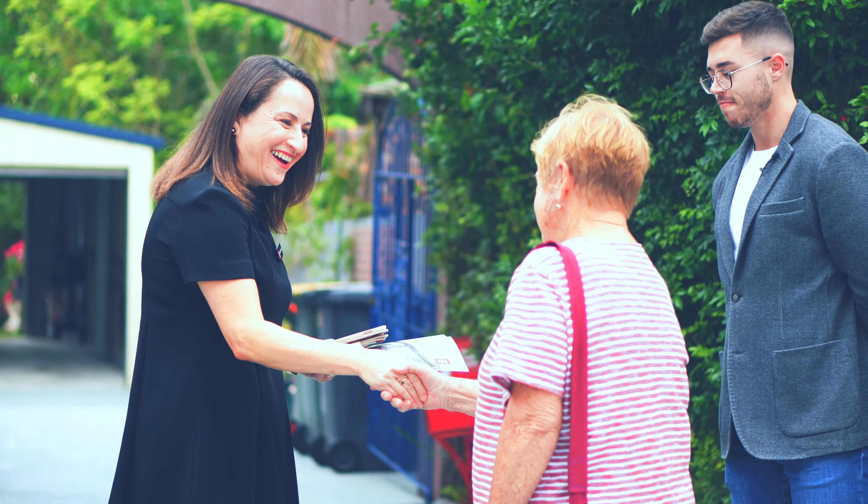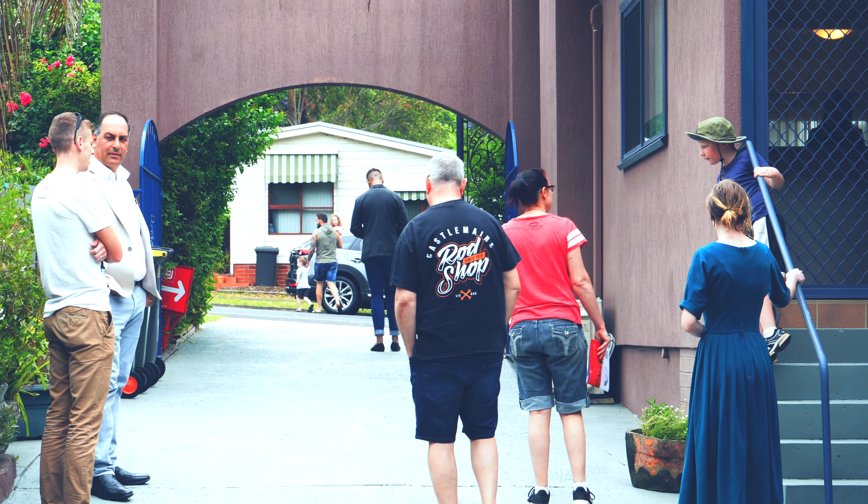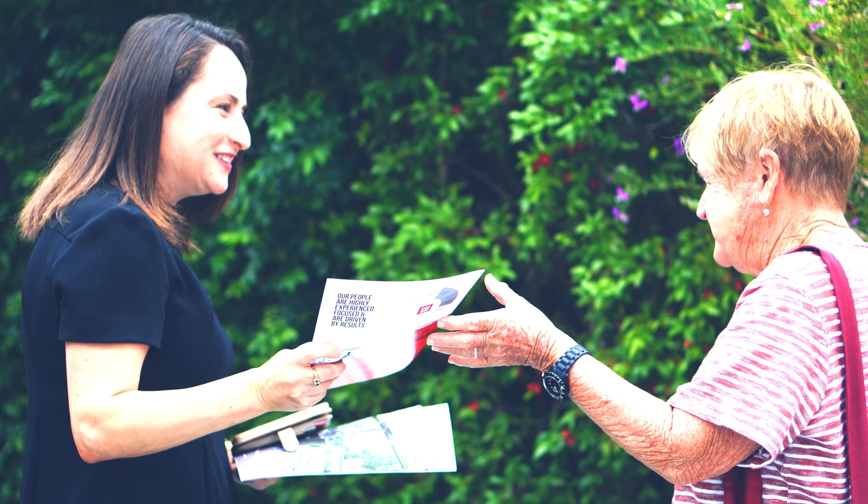Hi guys, Angela here with Brad and Vic, and welcome to 130 Heathcliff Street in Mangeton. Here we are in Mangeton again — we love the Mangeton properties. This is our third property in recent times, should be a great one. Looking forward to it. We're excited. We're documenting the journey for you from start to finish, and we look forward to seeing everything in between.